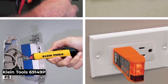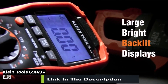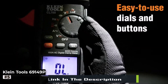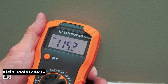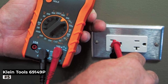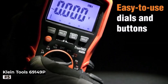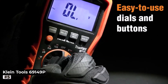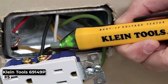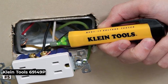The multimeter's durable construction ensures it can withstand the rigors of professional use. The non-contact voltage tester allows you to identify live circuits without physical contact, reducing the risk of electrical shocks during inspections. The electrical outlet tester helps you verify the correct wiring of outlets, ensuring your safety and the safety of your clients. With Klein Tools' reputation for quality and reliability, the 69149P electrical test kit is an excellent addition to any electrician's toolkit or DIY enthusiast's collection. Whether you are testing electrical systems at home or on the job site, this kit will provide you with accurate results and peace of mind.